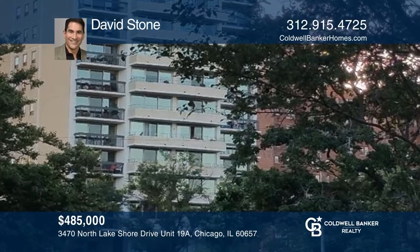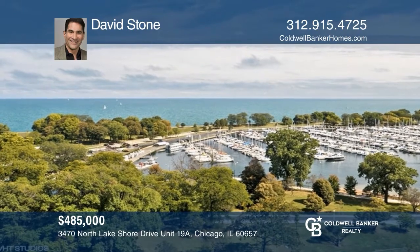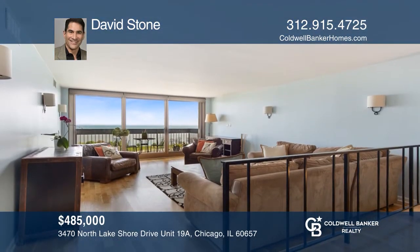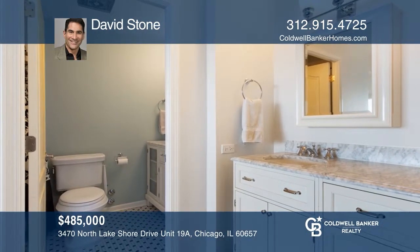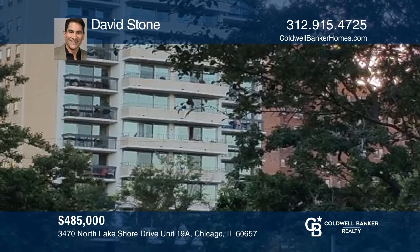Welcome to this unique and spacious 3-bedroom, 2-bath with 3 private balconies. Enjoy the extraordinary lake, park, and city views from every room. This home features a sunken living room, separate dining room, a kitchen with newer stainless steel appliances, beautiful hardwood floors throughout, and more. Take the first step to buying your new home by calling David Stone.